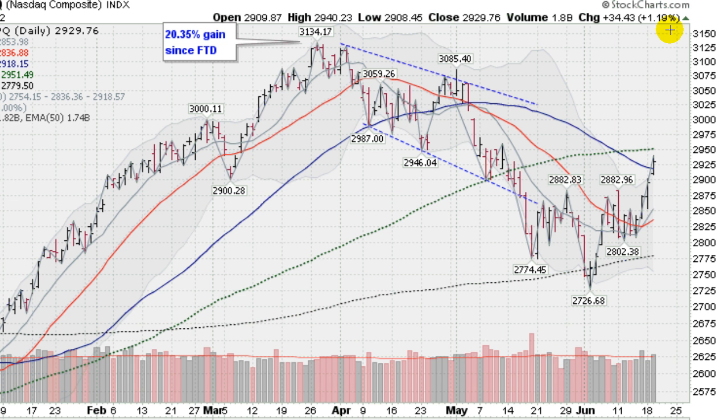Moving on now to the NASDAQ, up 1.2% today — a monumental day, clearing and staying above the 50-day moving average. The NASDAQ confirmed a new rally on Friday when it moved up in nice volume, 1.3% in good volume, confirming a new rally. So stocks are now in a confirmed uptrend. It is time to be buying our leading stocks that are breaking out of sound bases on volume, the kind of stocks we trade at goldenticker.com.